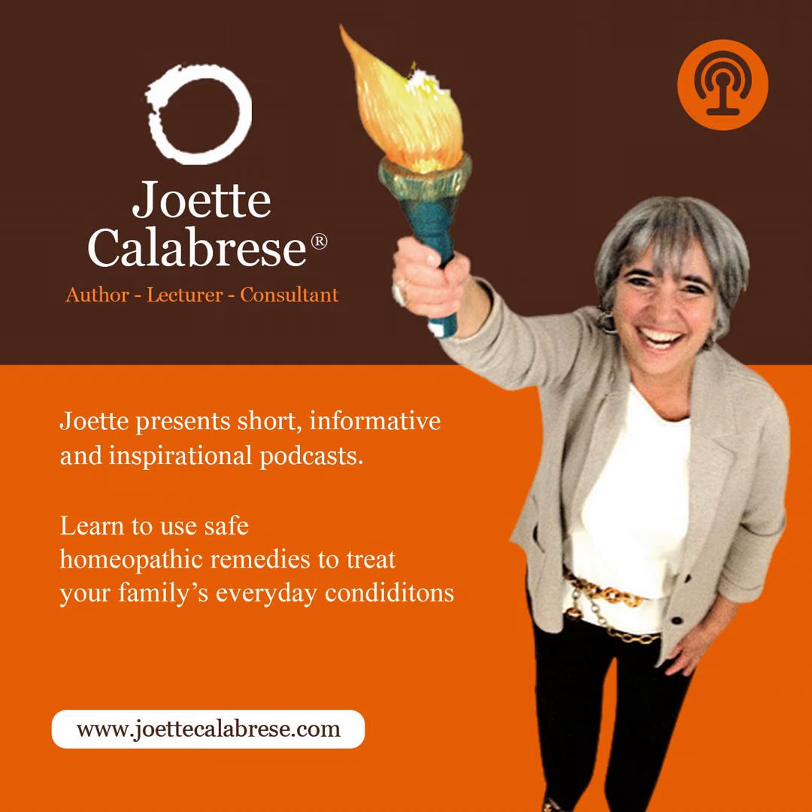Before you travel to a country that has diseases that are much different than your own, you might want to get this book. It's super easy to carry around. You are listening to podcast number 53 with Joette Calabrese at practicalhomeopathy.com. On today's podcast, Joette shares her homeopathy travel tips and some of the most important remedies to have on hand while away from home. Now let's hear from Joette.